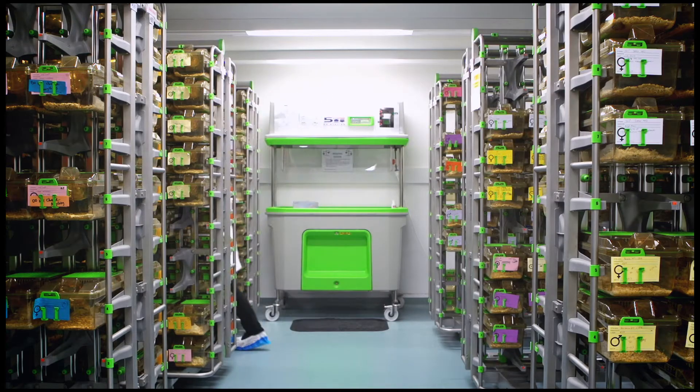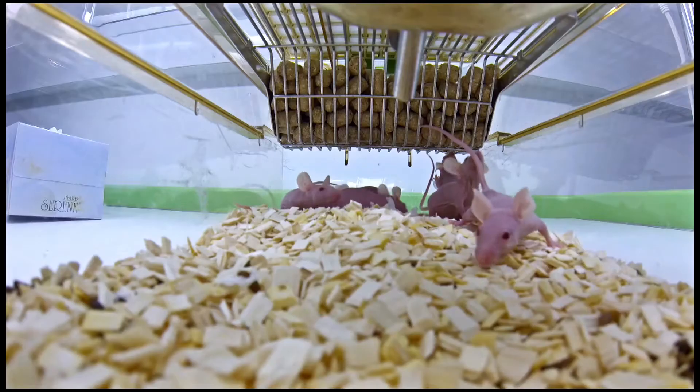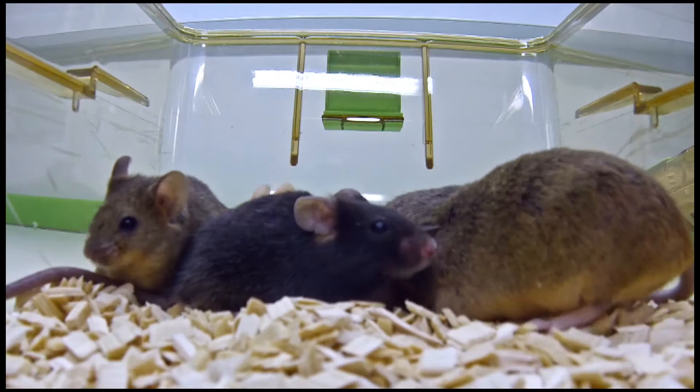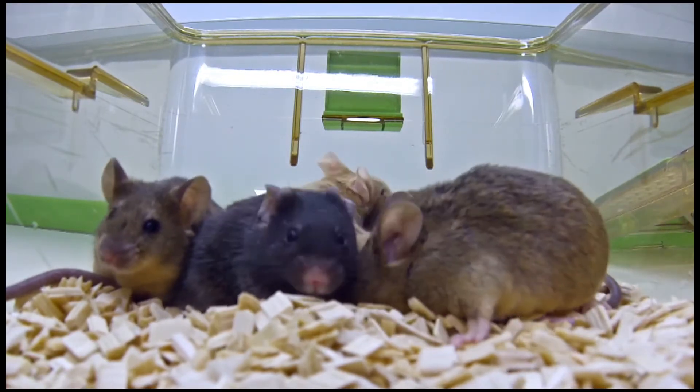In our holding rooms, we have 8,000 mouse cages and approximately 1,000 rat cages. These are used to protect the animal and provide it a safe and comfortable environment. The worst job in the world for the animal technician is scraping those boxes — your exposure to allergens and what comes out of the animal is extremely high and extremely dangerous.